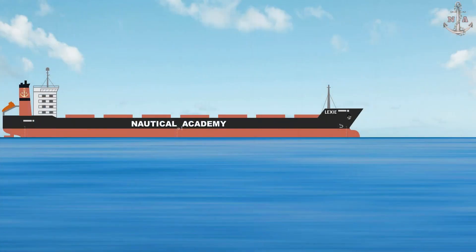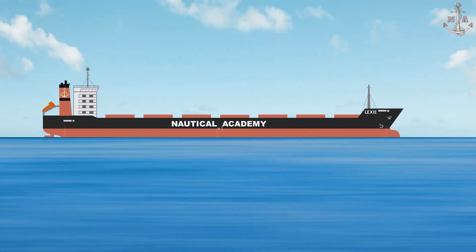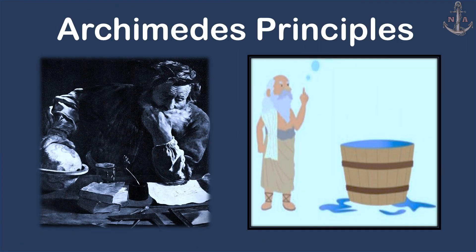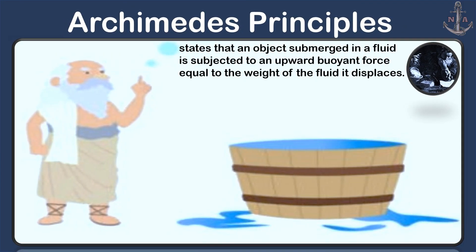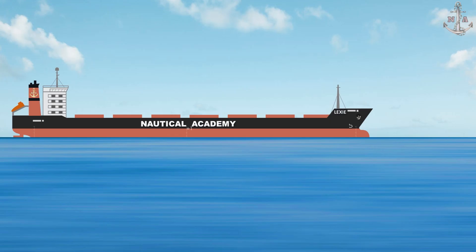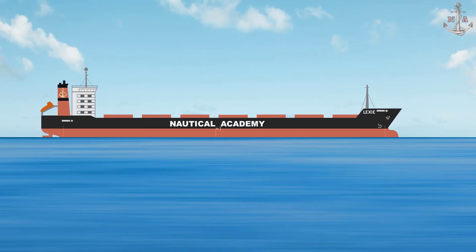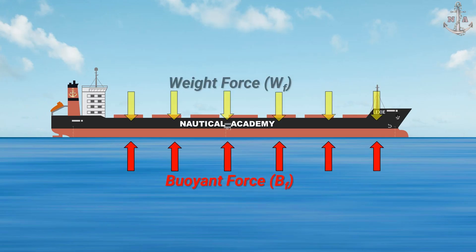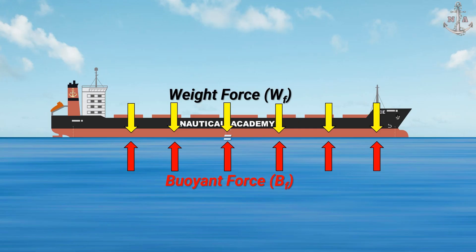So how can massive steel ships stay afloat? The answer lies in Archimedes' principle, which states that an object submerged in a fluid is subjected to an upward buoyant force equal to the weight of the fluid it displaces. In simpler terms, a ship sinks into the water until it pushes aside, or displaces, an amount of water equal to its own weight. When that happens, the buoyant force balances the ship's weight — that is why she is floating.